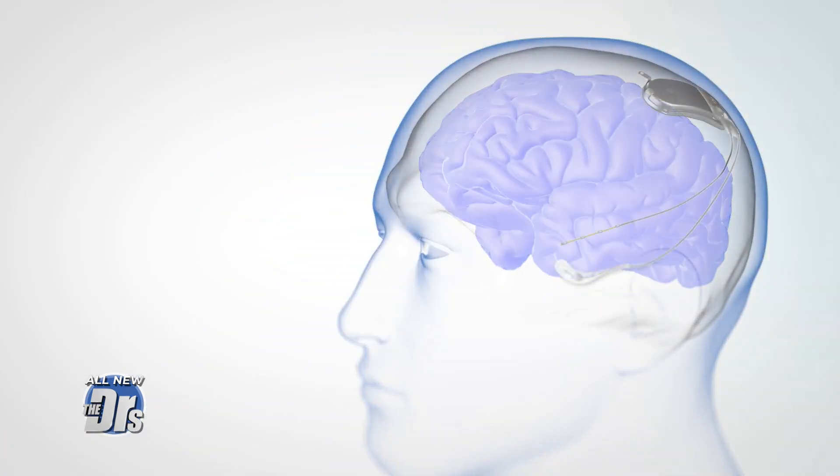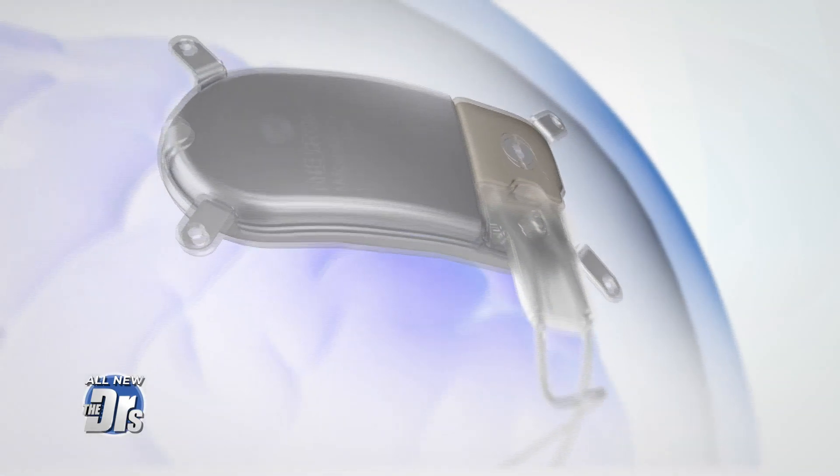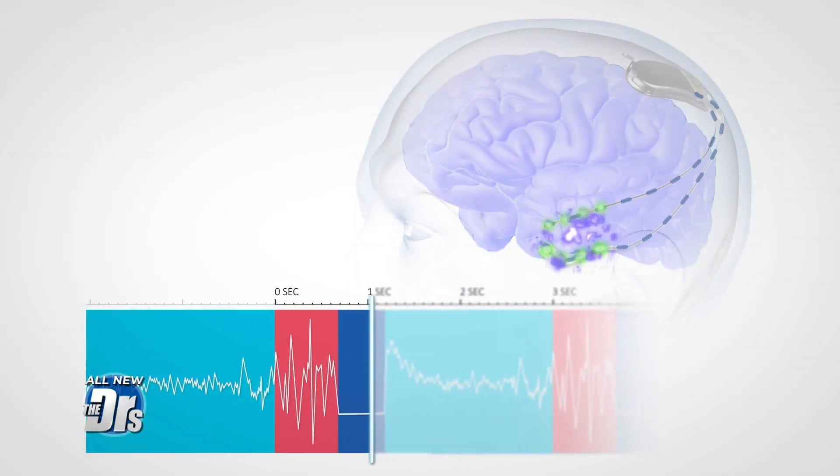This is an implanted device that sits in the skull. It's connected to two lead wires that have four electrode contacts at the end of them, so a total of eight electrodes. Those are placed surgically inside the brain at the site or sites where seizures come from, and those electrodes serve a couple of functions.